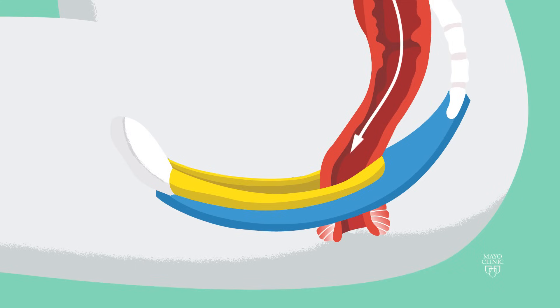This allows stool to pass easily from the rectum. These muscles are under your voluntary control, meaning you control when they open and close.